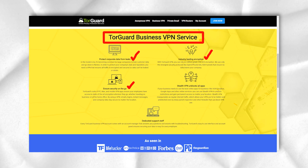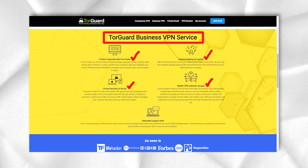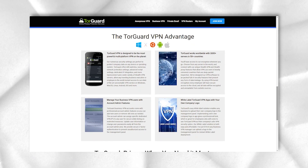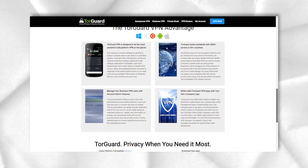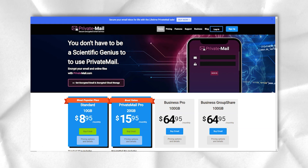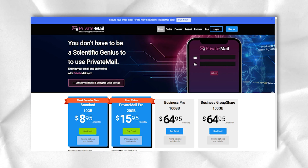TorGuard is very strict about user privacy. The service promises not to collect data about working with VPN or proxy. To be able to pay for TorGuard services and receive technical support, you will have to provide the company with your email or other contact information.